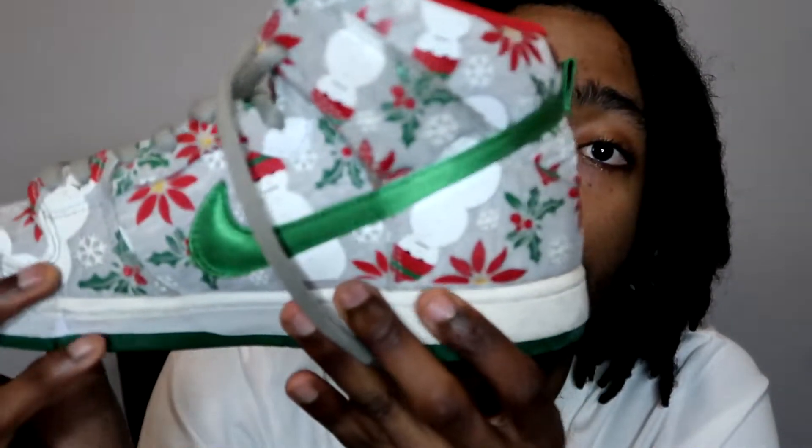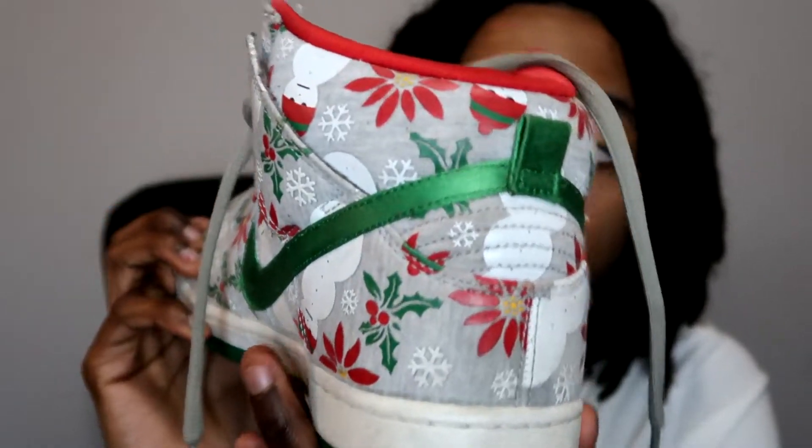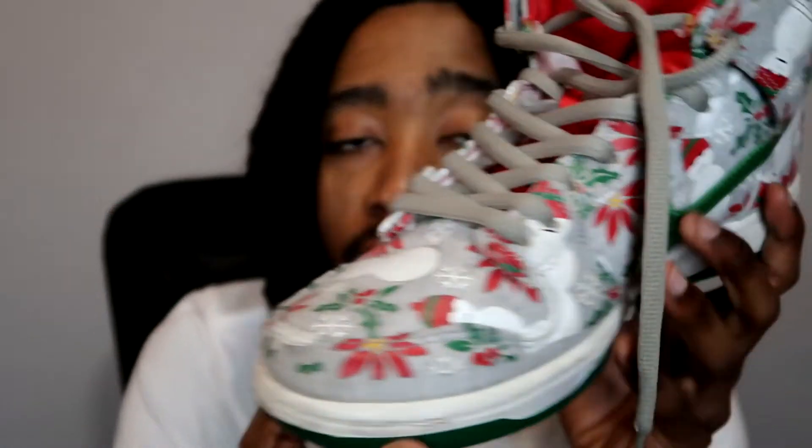Nike SB Ugly Christmas Sweater — these are from around 2013 or 2014. Christmas sweater design, common sense. Very dope Christmas designs on it. Comes with red laces but I don't like those. They also came in black — the black ones cost more than the gray for some reason. I caught these on auction for $80, got lucky.